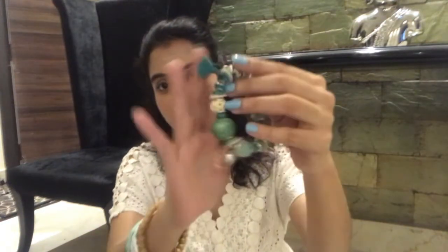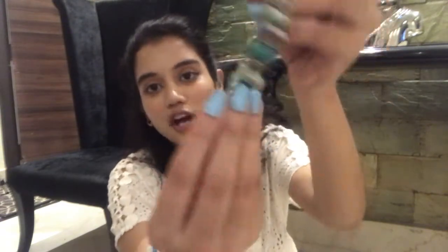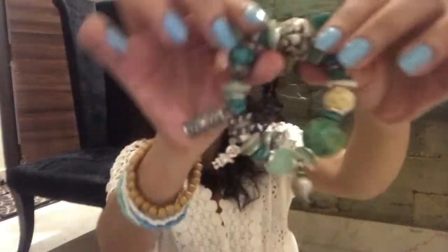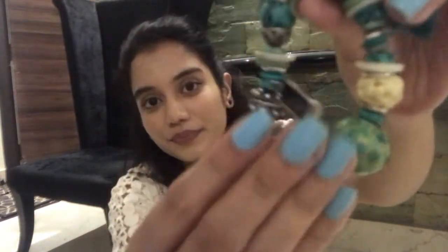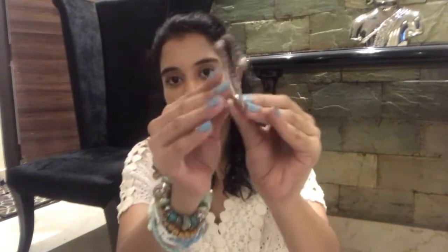The next one is a bit colorful — this is a turquoise bracelet that I got custom made. There are a lot of trinkets and charms on this, so you can call it a silver charm bracelet. I think I'll wear it for the rest of the video. The next one is a silver kada — actually you can call it a bangle because it's pretty thin.